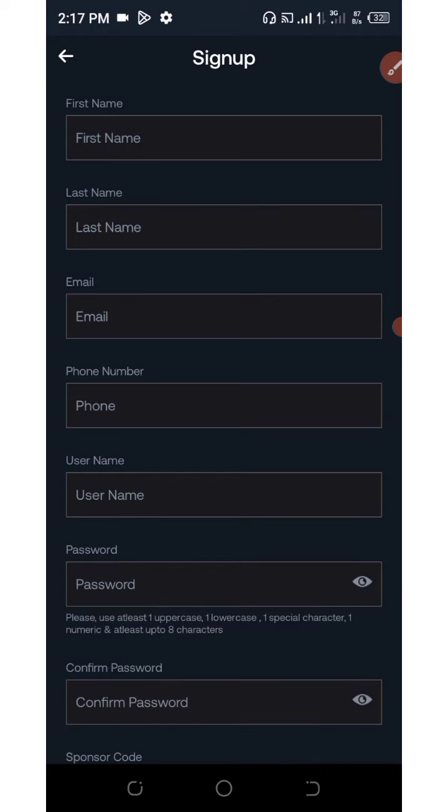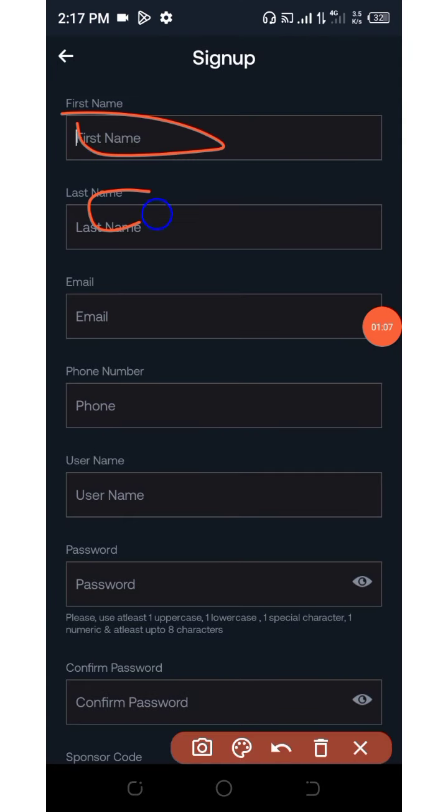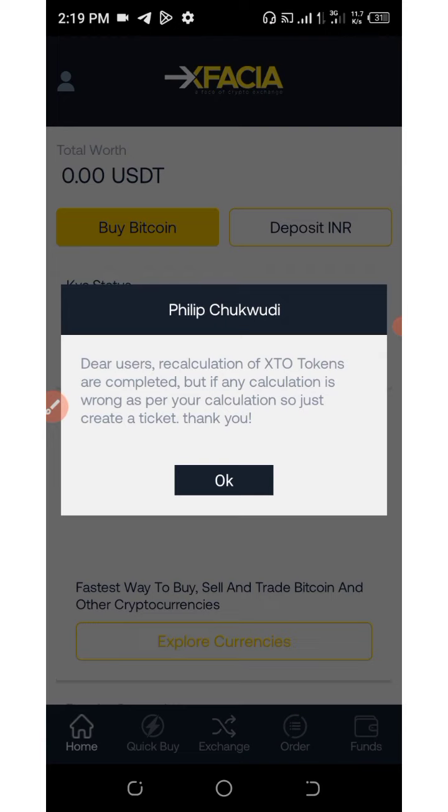Here you're gonna need to enter your first name, last name, email address, and phone number. Then choose your username, enter your password, confirm your password again, and enter my referral code. After that, click on the checkbox and then click on Register.